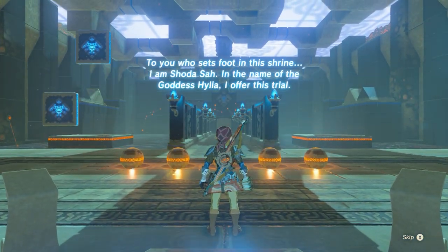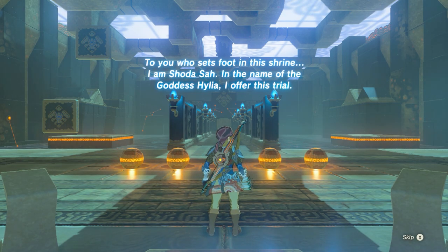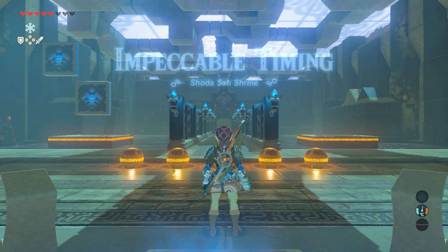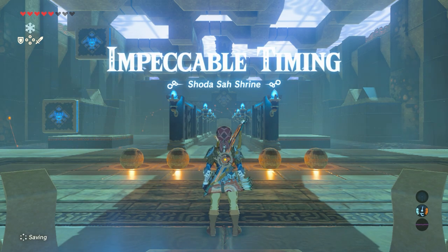To you who set foot in this shrine — I am Shodasa. In the name of Goddess Hylia, I offer this trial: Impeccable Timing. Shodasa Shrine.